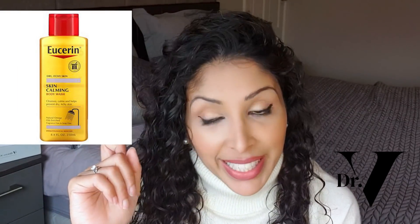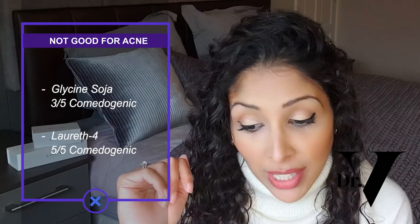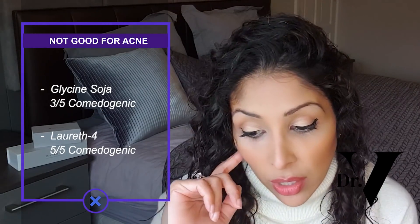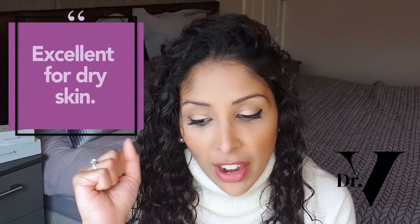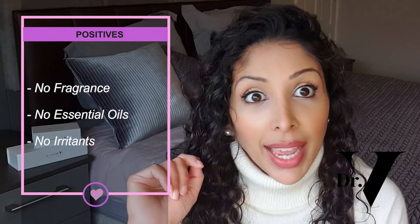The next product is the Eucerin Calming Body Wash for dry skin. Again, I'd avoid it if you have acne, because it's got glycine soya oil, which is three out of five on the comedogenic scale, and Laureth-4, which is five out of five on the comedogenic scale. But it is excellent for dry skin — it's a very fatty formula, I love it. There's no fragrance, no essential oils, no irritants in it. If you have dry skin, please do buy this product.